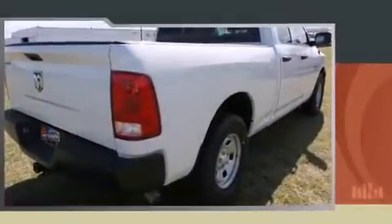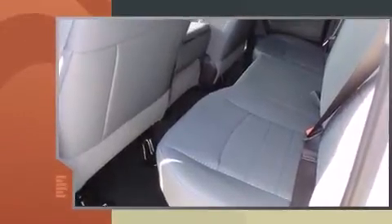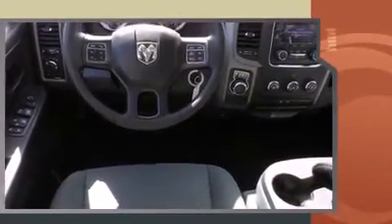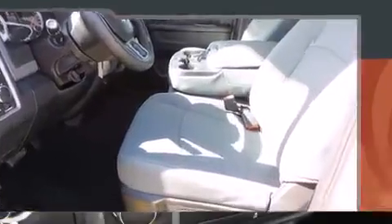The 2016 Ram 1500 — this four-door, six-passenger truck will allow you to take command of the road with confidence. It features an automatic transmission, rear-wheel drive, and a refined six-cylinder engine.